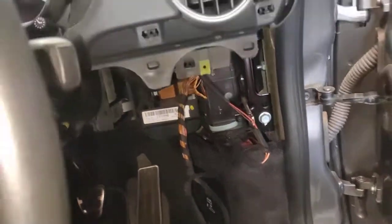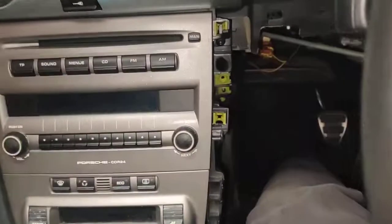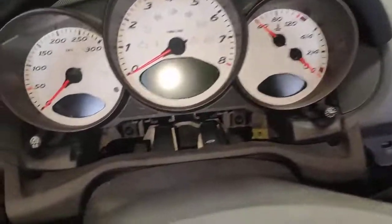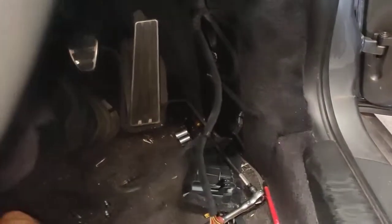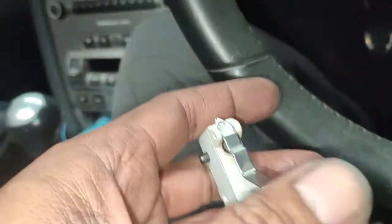Hello, Paul here from EMD Automotive. I've got this Porsche 987 with an intermittent no-start fault, and the problem I found is the actual switch for the clutch.